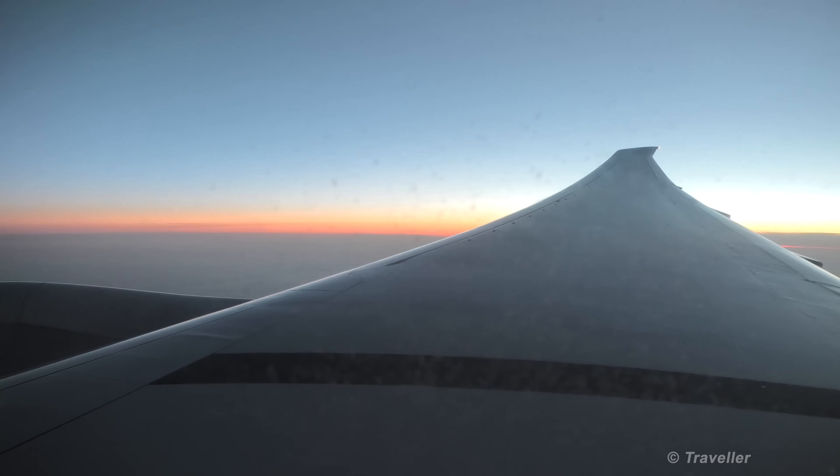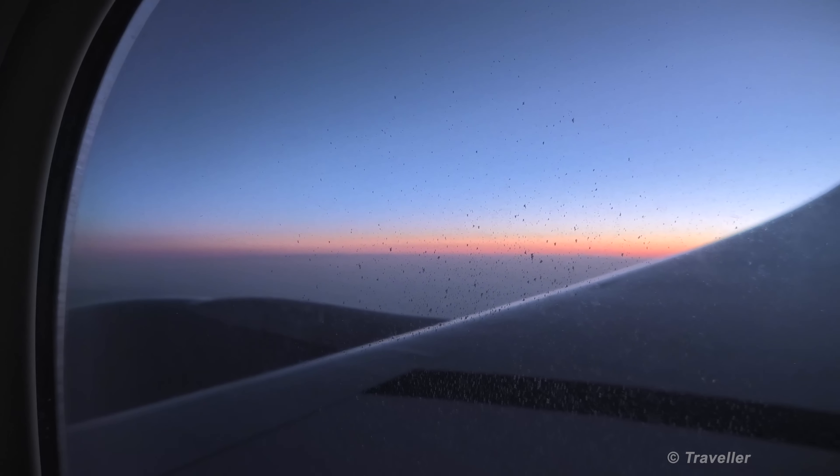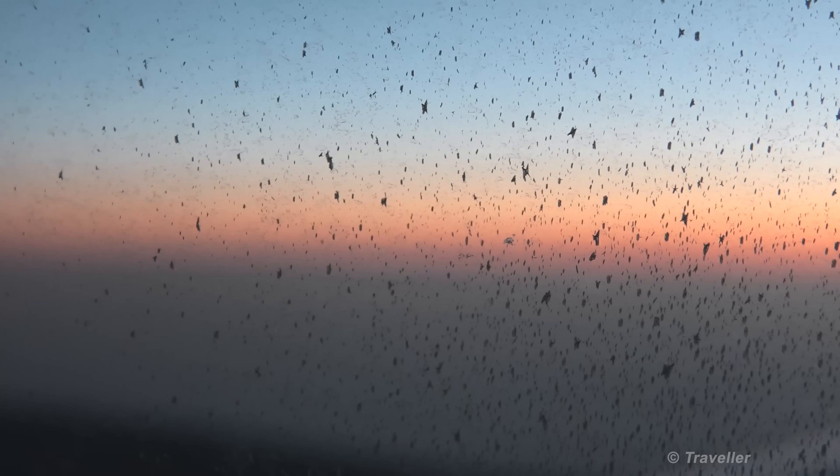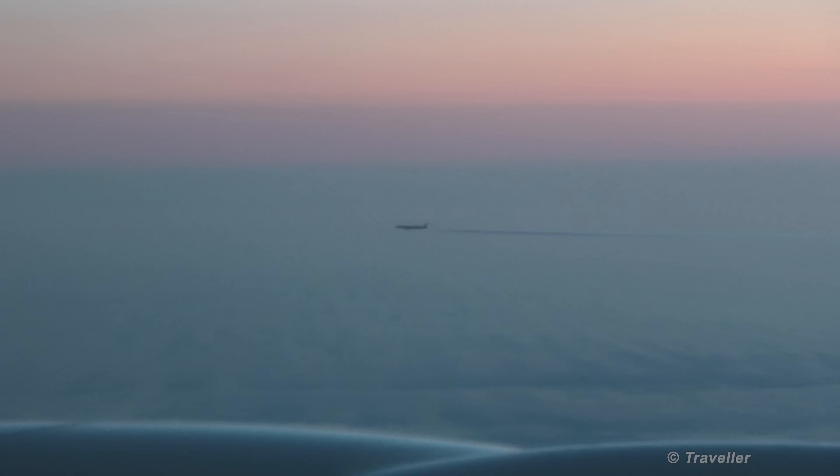Nice to see some daylight out there again. We do have another plane on the horizon next to us — let's see if we can catch it. There we go, I caught the other plane — it is flying next to us. There is actually another one just further above.